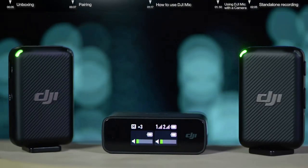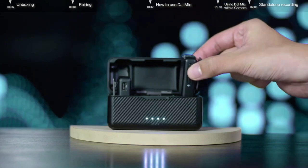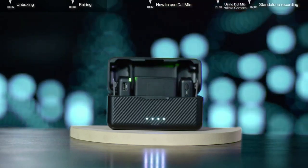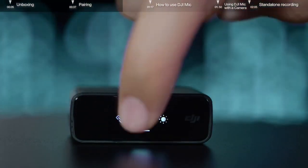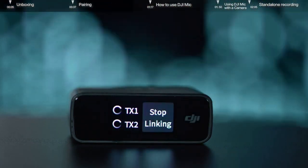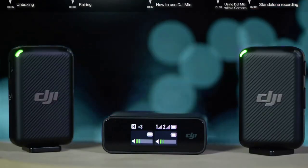The receiver and transmitters are already paired by default. If you need to pair them again, you can do so in the following ways. Method 1: Put the receiver and transmitters into the charging case and they will pair automatically. Method 2: Power on the receiver and transmitters, swipe down on the receiver screen, and swipe left to find settings. Tap Link Device, then press and hold the link button on the transmitters and start pairing according to the instructions on the screen. When the linking indicators of the transmitters turn solid green, pairing is complete.